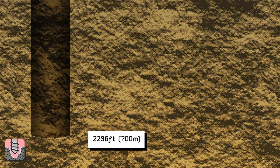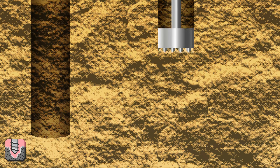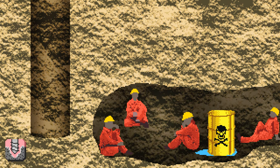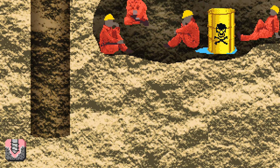2,296 feet is where the Chilean miners were trapped for 69 days back in 2010. To survive their ordeal, they rationed emergency supplies into one meal a day of two cookies and a spoonful of tuna fish, and drank water drained from industrial waste containers. They made it out alive thanks to a SRAM T-130 top head drill, which drilled continuously for 33 days.